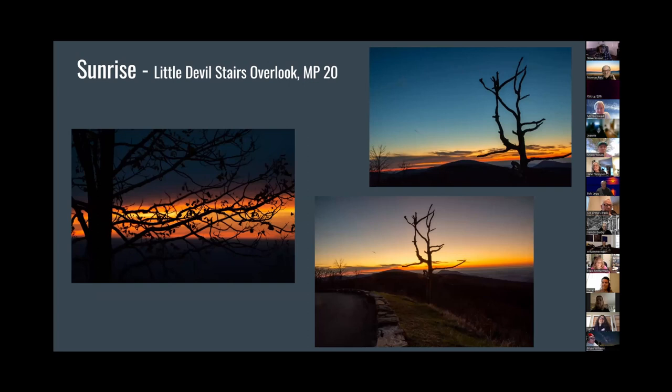The next great sunrise spot is the Little Devil Stairs Overlook at milepost 20. This has an iconic dead tree that has been standing there for a long time — it's a wonderful lone tree for anyone interested in getting good lone-tree pictures. The picture on the left is also the same overlook, but it's a tree that's still alive, a little bit to the north of the iconic dead tree.